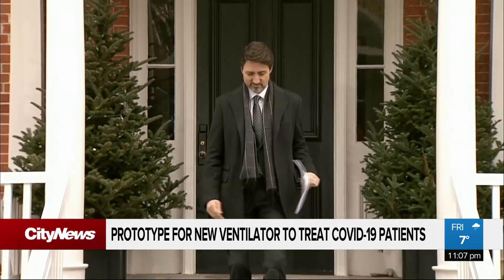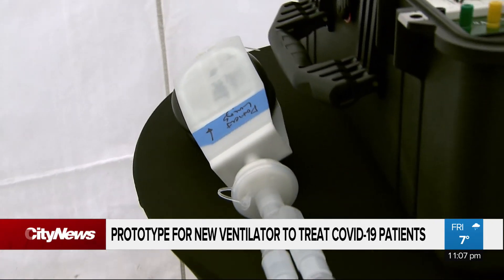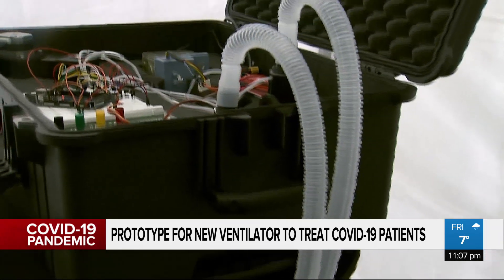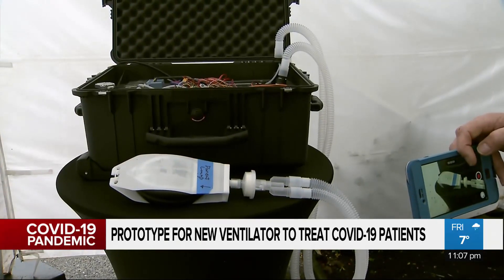Lowe is hoping approval times can be waived by Ottawa if it declares a federal state of emergency, something the prime minister says he's not ready to use yet. In the meantime, the company says they're still aiming for their target of one million ventilators by May 29th. In Vancouver, Tom Walsh, City News.